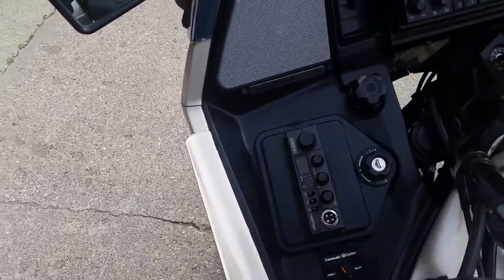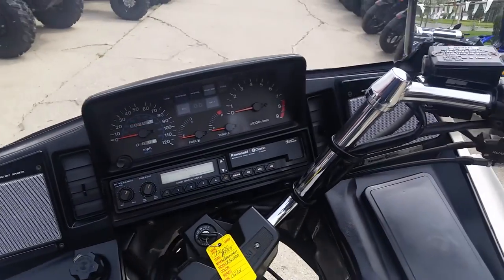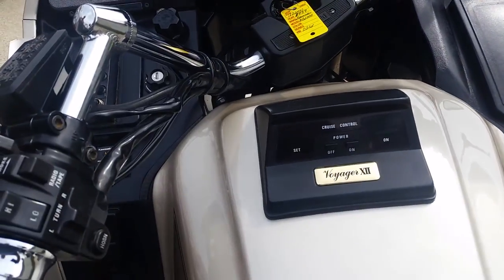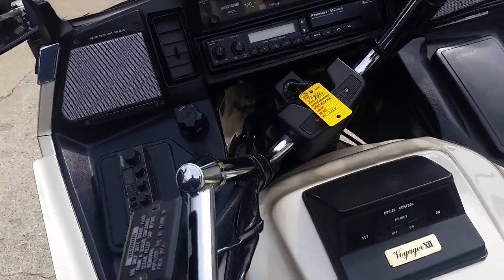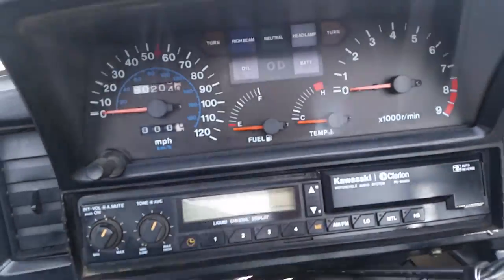As you can see in the video, I don't recall these things coming so loaded up, but this thing's got it all. It's got a CB, it's got a cassette, it's got ample trunk space, cruise control, adjustable headlight. I mean, this thing's got them all. This thing's loaded up.